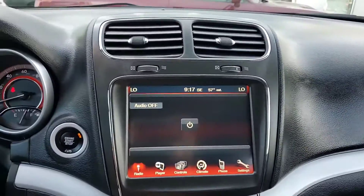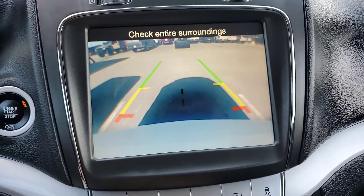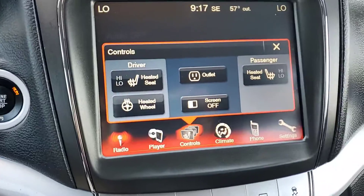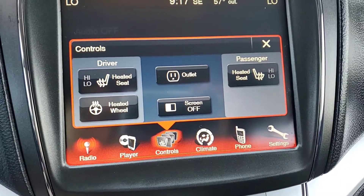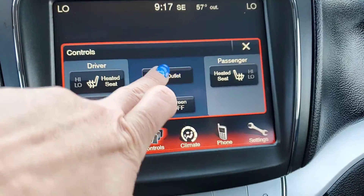Backup camera. Of course, my favorite part — heated seats, heated steering wheel, and the outlet that's in the back seat in the second row, you can turn that off and on.